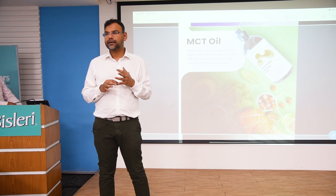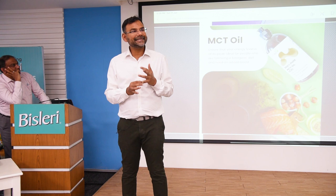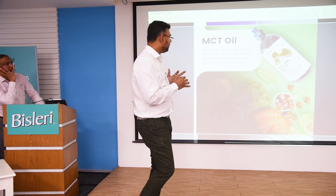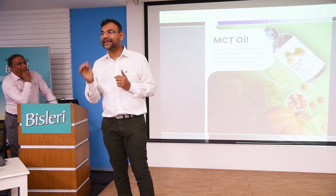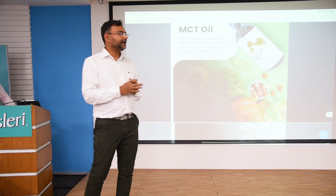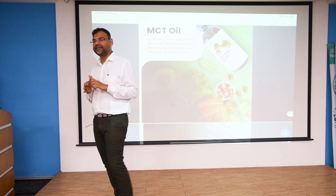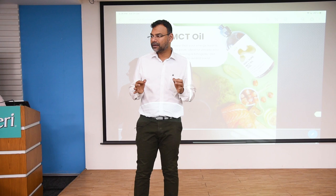MCT oil stands for medium-chain triglyceride. MCT oil is made from coconuts. The difference between coconut oil and MCT oil is that coconut oil contains only one to three percent MCT, whereas here we have ninety-eight to ninety-nine percent MCT. MCT means C8, C10, and C12 chains. C10 and C12 do not cross the blood-brain barrier — only C8 does. C8 is a derivative of caprylic acid, so having a good C8 caprylic acid content makes a good MCT oil.